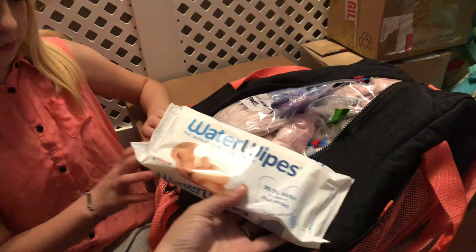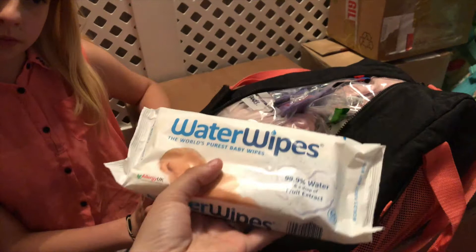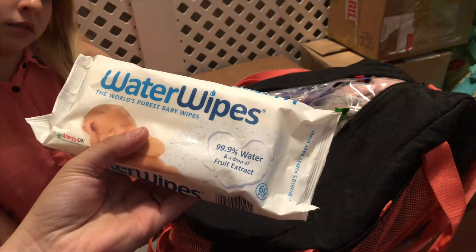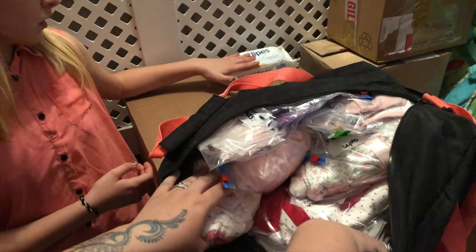So I've packed everything into ziploc bags. We have some water wipes in here because they're 99.9% water with a drop of fruit extract. I picked those up because personally I don't like cotton wool and water — I just find it so messy to have a little cotton wool ball in a bowl of water, so I got those for hospital.